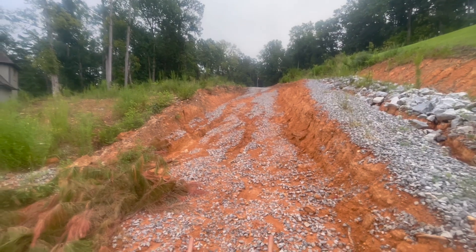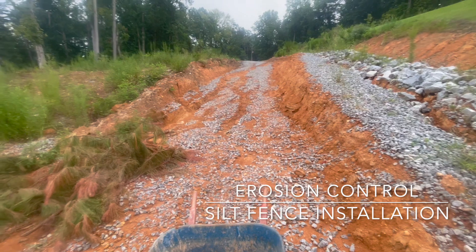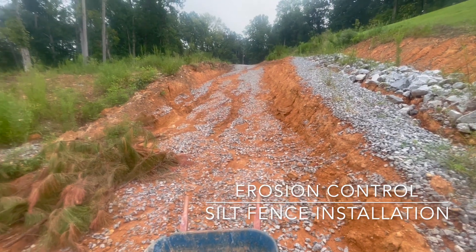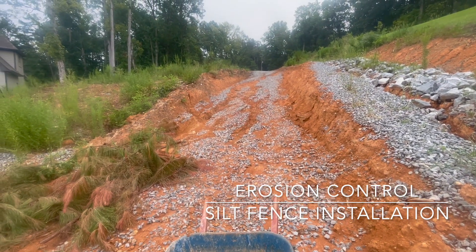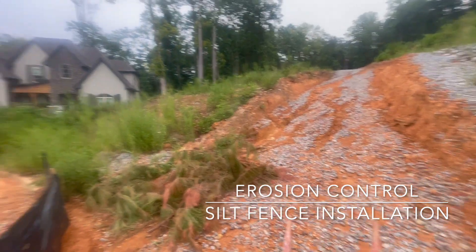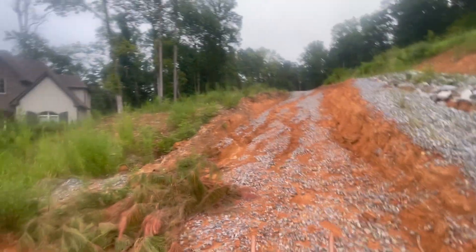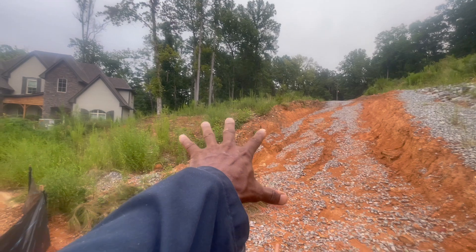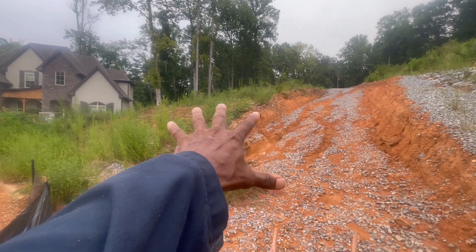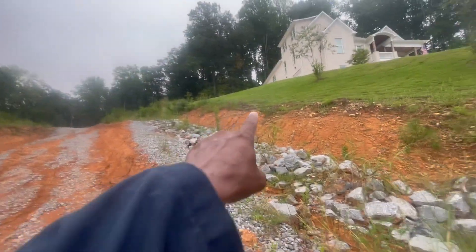I'm supposed to show you guys why erosion control — and proper erosion control — is what you need to do, and I'm showing you why erosion control is important. As you can see, this is my house and this is the neighbor's lot. I was trying to get this lot right here, but somebody bought it from under me. There's a lot on top of the hill, and this right here should be a road — a right-of-way to that lot.